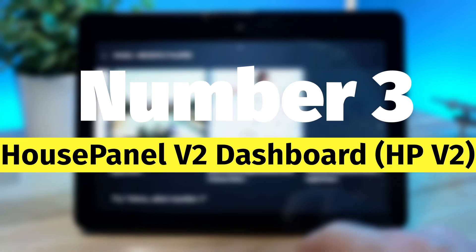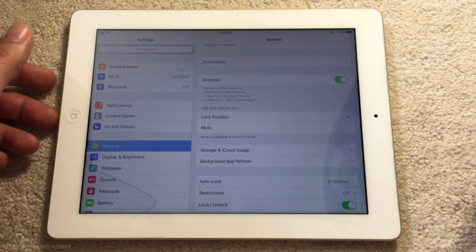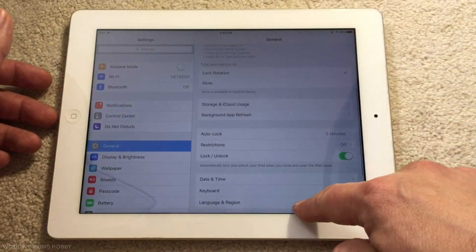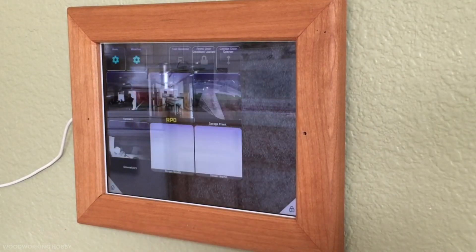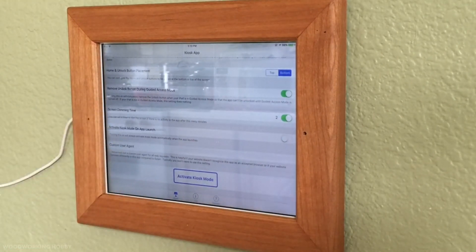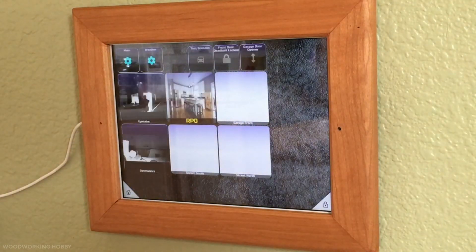Number three: House Panel V2 Dashboard. HPV2 is another amazing open-source web dashboard you can use to control and access your smart things. It can work on any device, whether tablet, smartphone, or even computers. The design of HPV2 makes it very easy to use by everyone, so you don't need to be a professional to control and run this dashboard. It is simple to use thanks to its built-in web-based user interface.